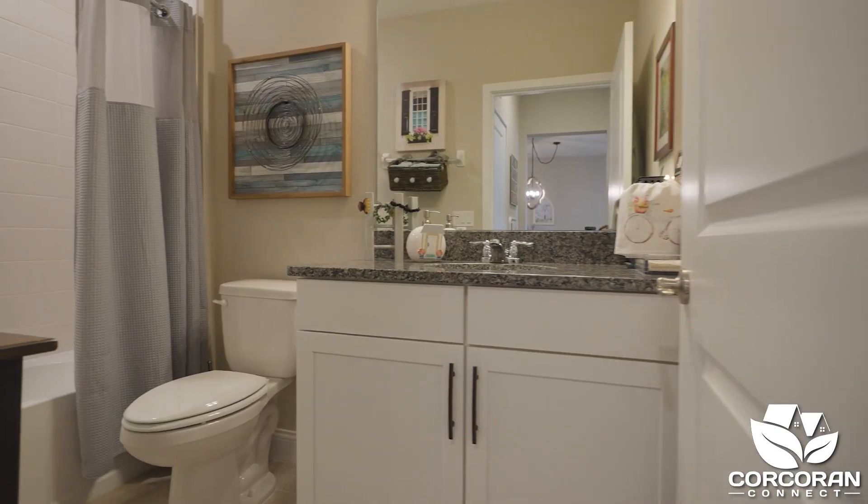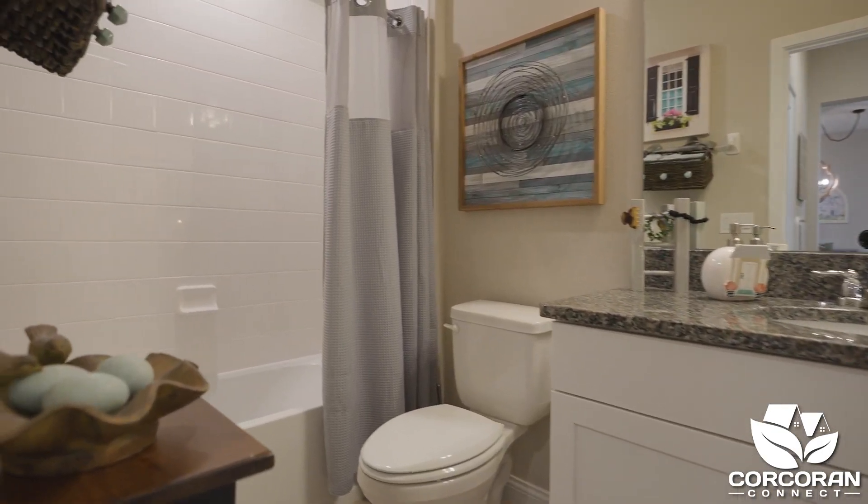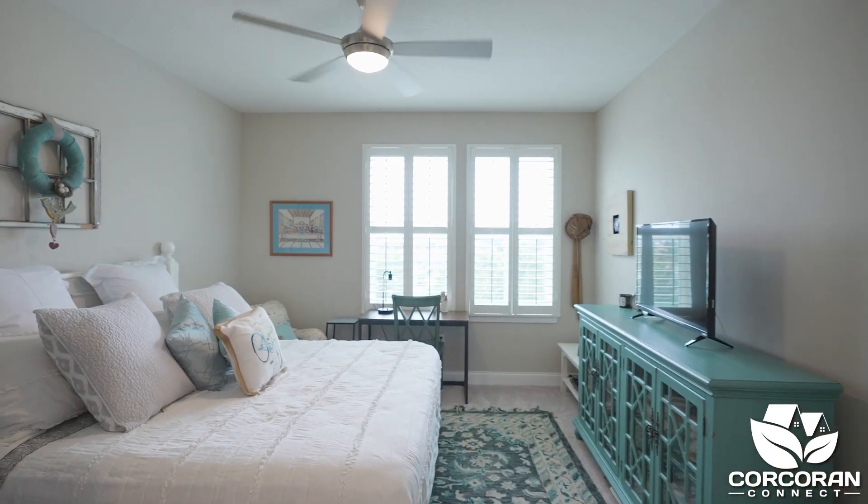As we head towards the second bedroom there's a laundry room and a full second bathroom. The second bedroom also has a walk-in closet.